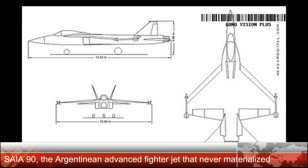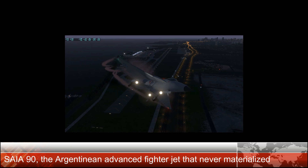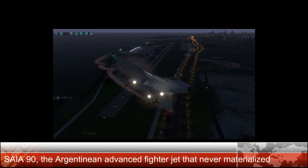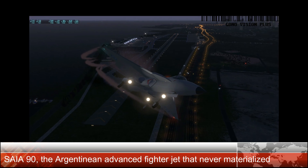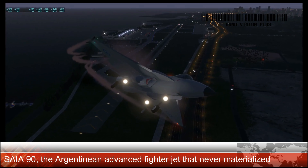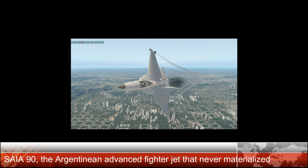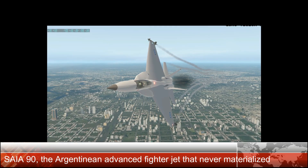Power plant: 1 × GE F404 afterburning turbofan. Performance: maximum speed Mach 2.25; range 3,380 km (2,100 miles / 1,830 nmi); service ceiling 15,000 m (49,000 ft); rate of climb 250 m/s.